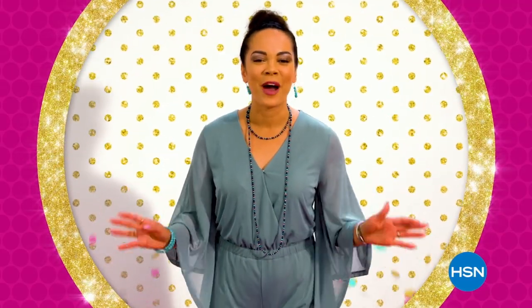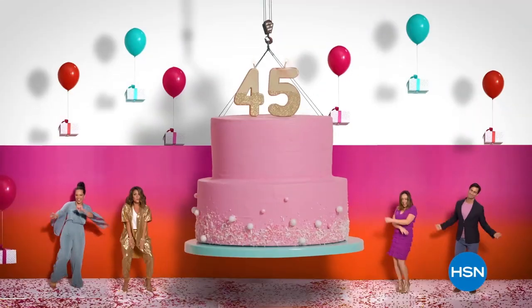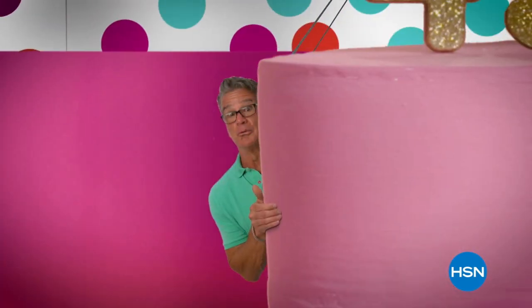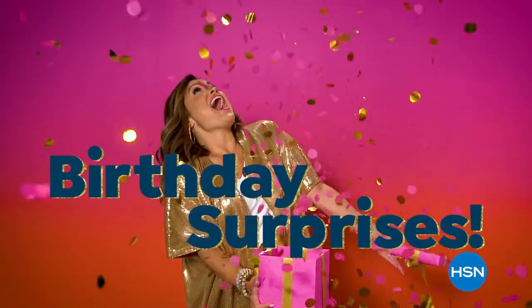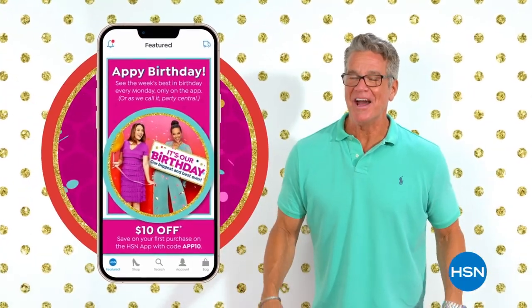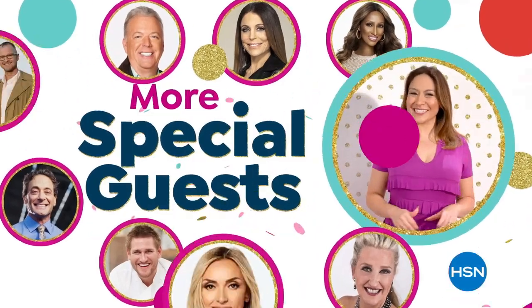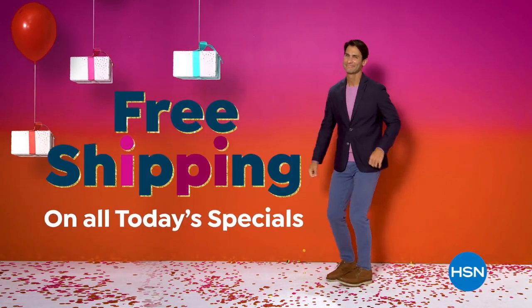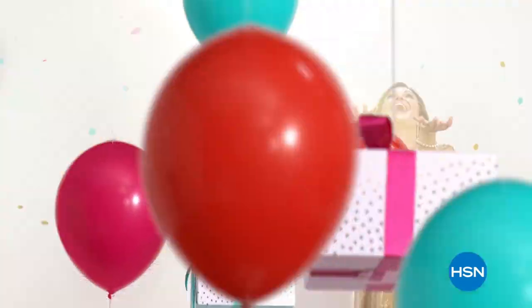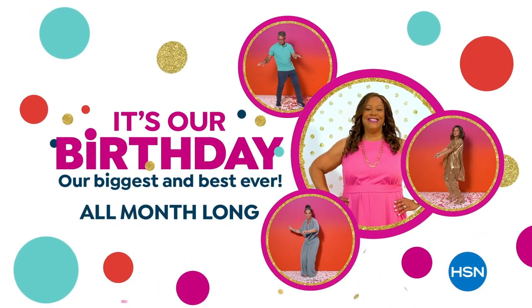45 years — one epic celebration. It's HSN's birthday and we're going big, really big. July will be filled with birthday surprises, an insider's look on HSN, and a special guest list. For the first time ever, get free shipping on all Today's Specials and weekly deal drops. Every day's a party all month long on HSN. Birthdays call for something new — unwrap new favorites all month long.